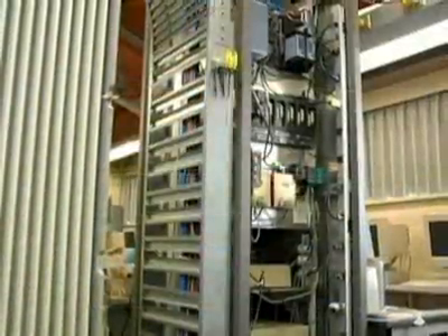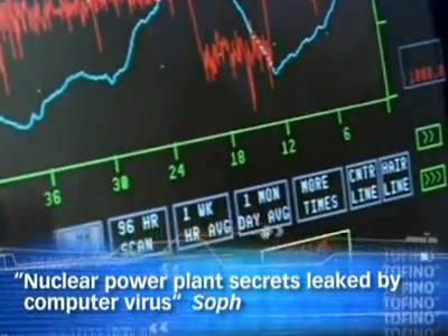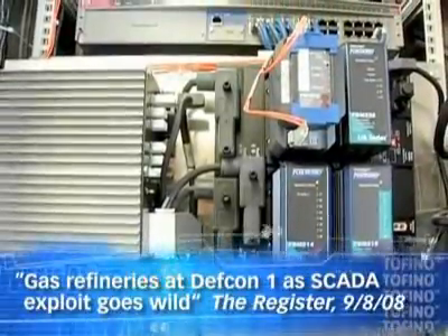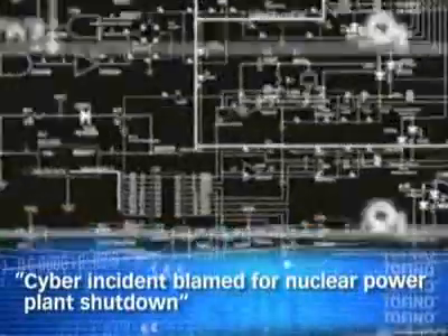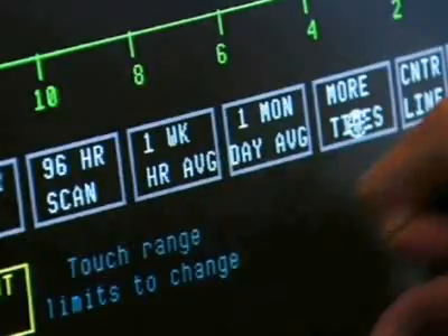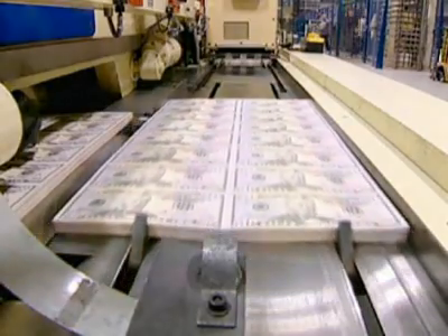As network technology and industrial automation has grown, so have the dangers to control systems from both inside and outside the plant. Critical SCADA and control systems have become increasingly vulnerable to attacks from viruses, hackers, even terrorist threats. Even if your control system isn't connected to the Internet in any way, internal issues from infected laptops or faulty software can shut you down in seconds.